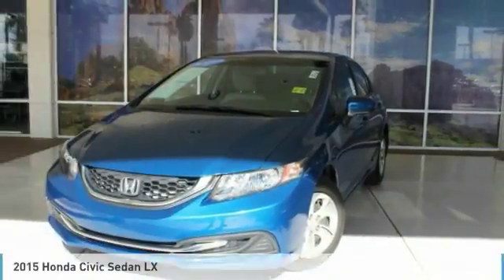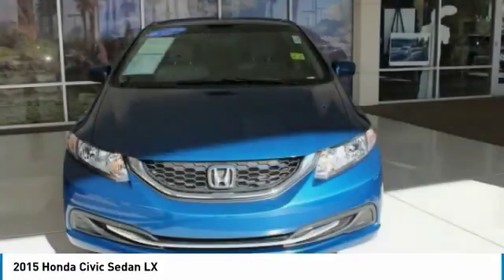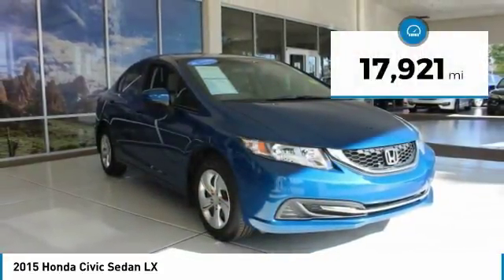Stop by and take a look at the 2015 Honda Civic — practical, with awesome gas mileage and incredibly reliable, priced below $20,000. This vehicle has less than 20,000 miles.